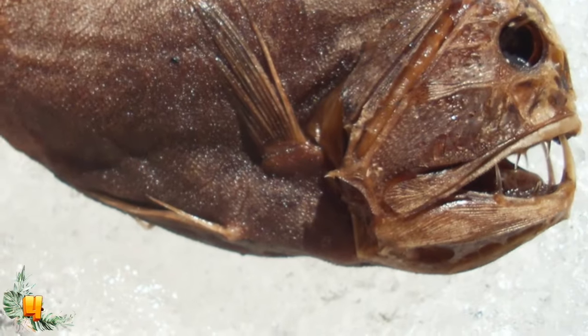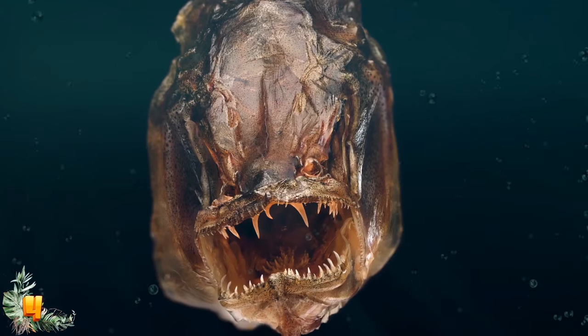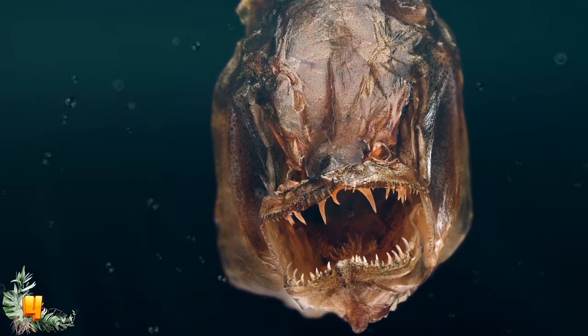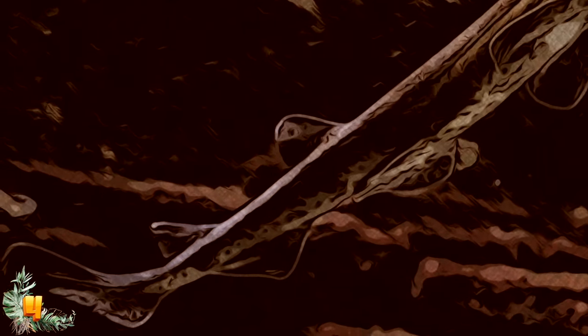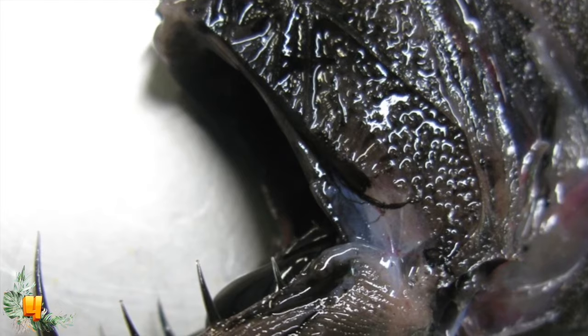Despite its frightening appearance, the fangtooth is harmless to humans — especially since it's highly unlikely for a person to cross paths with one. Scientists don't know much about its mating activities given the difficulty of observation at extreme depths. They do know it procreates via external fertilization, with females releasing eggs and males releasing sperm into the water simultaneously.